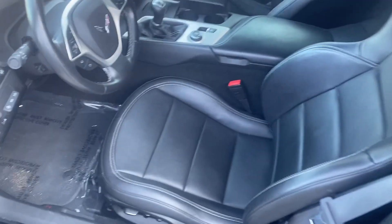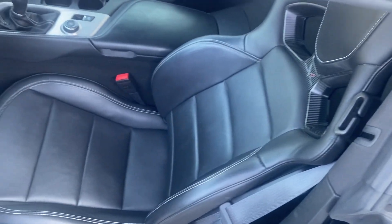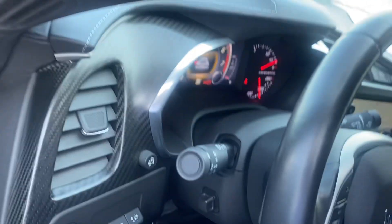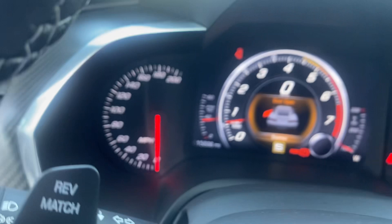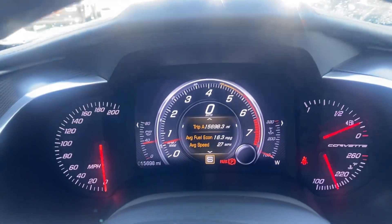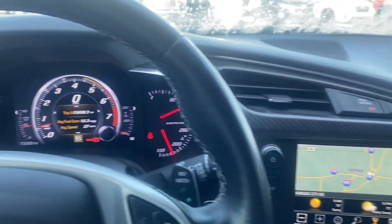Inside the vehicle, you're going to be really impressed. Vehicle looks absolutely stunning. No rips, no tears, nothing like that. Go ahead and verify the miles for you. Show you there's no lights on that shouldn't be on.